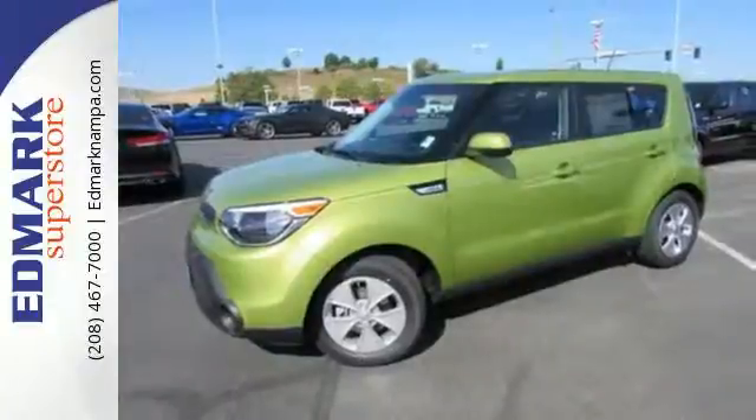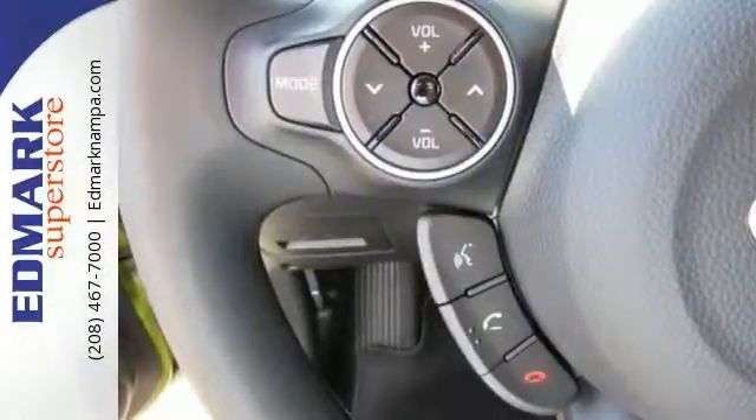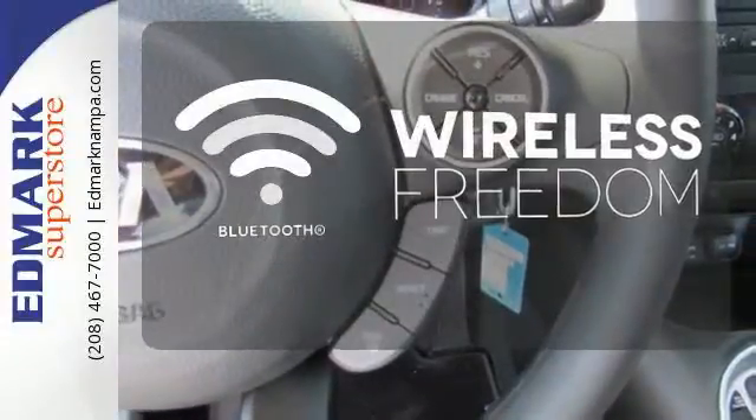Take control with the multifunction steering wheel and choose between three different driving styles with flex steer. It also comes with privacy glass, cruise control and Bluetooth wireless technology. You don't have to put your life on hold when you have Bluetooth.